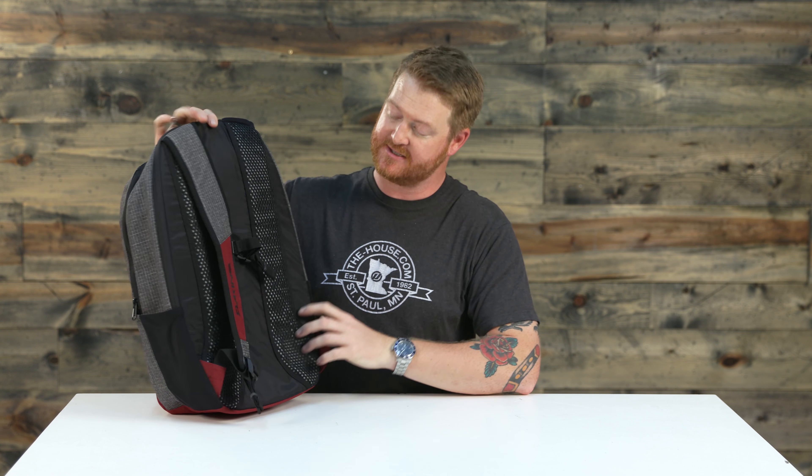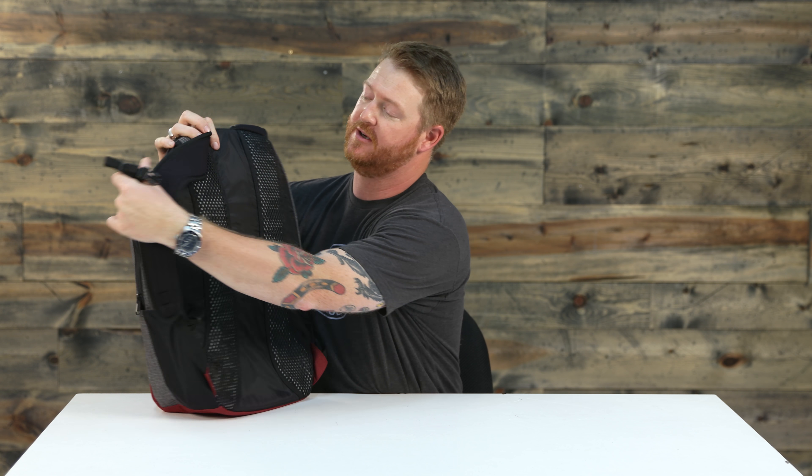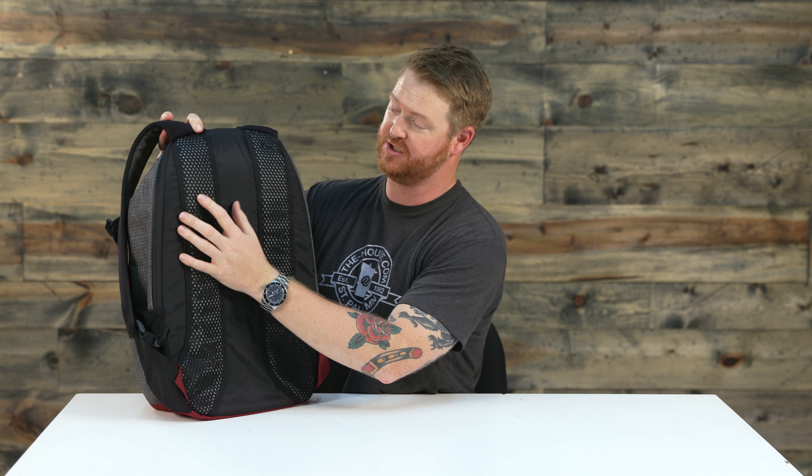One of my favorite parts about the Campus Deluxe is these mesh style panels along the backside. What these mesh style panels actually do is give a little bit of space from your back to the backpack, so it allows air to breathe down the center and along the sides. These mesh panels help your back breathe just a little bit more, because running around in the middle of summer you don't want that sweaty back.